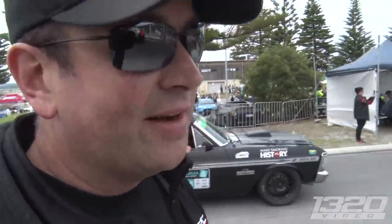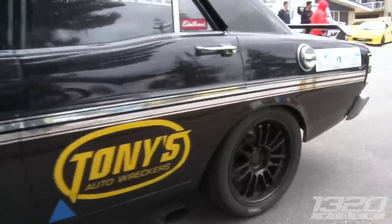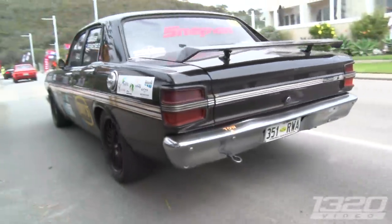We're out here at the sprints in Albany after the roll racing. Didn't know I was going to see Paul here — and it's a Falcon. Got a GoPro in there, let's see what she does.